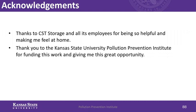I'd like to thank CSC Storage and all its employees for making me feel at home this summer. They were very helpful answering any questions I had, and everyone was very welcoming. I'd also like to thank Kansas State University's Dempsey Institute for funding this work and giving me this opportunity. I really enjoyed it — thank you.